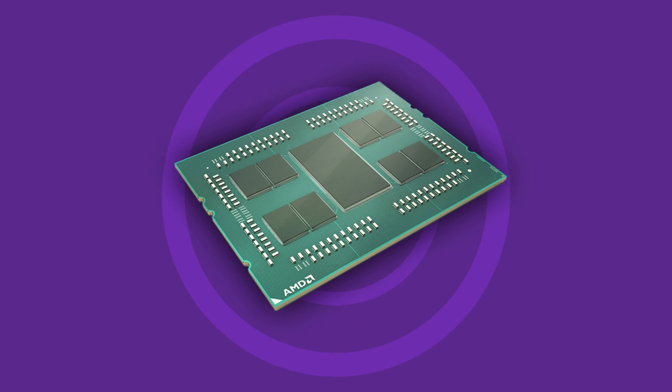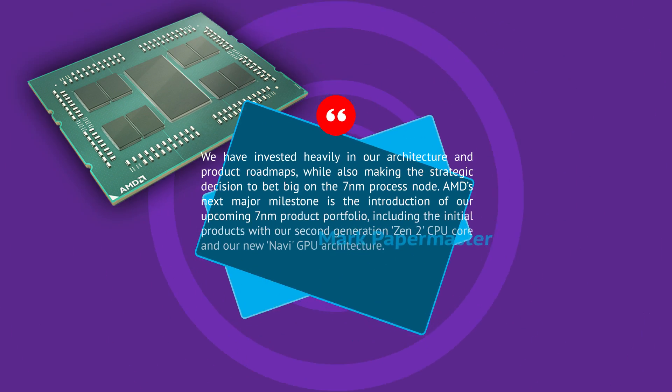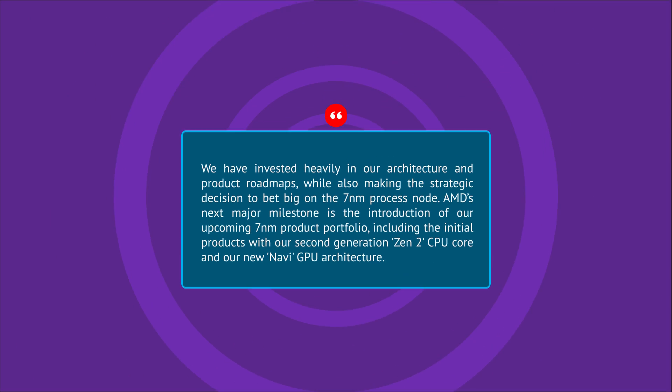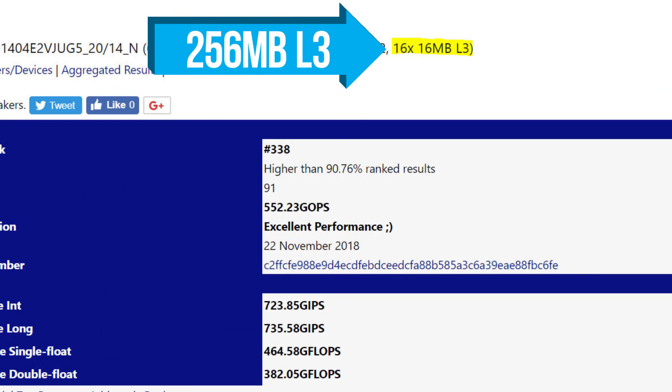First up, remember that AMD's EPYC server CPUs are set to be the first processors built on Zen 2, and thanks to that we've got our first leak. On the SiSoft database, an engineering sample for an upcoming EPYC CPU was spotted, and what's interesting is that it comes with an unbelievable 256 megabytes of L3 cache.